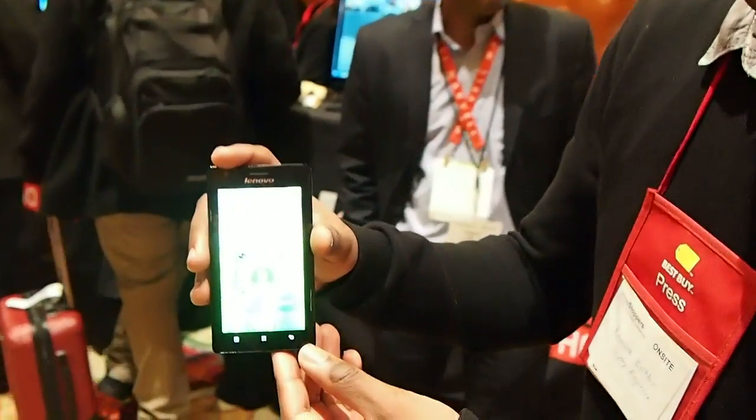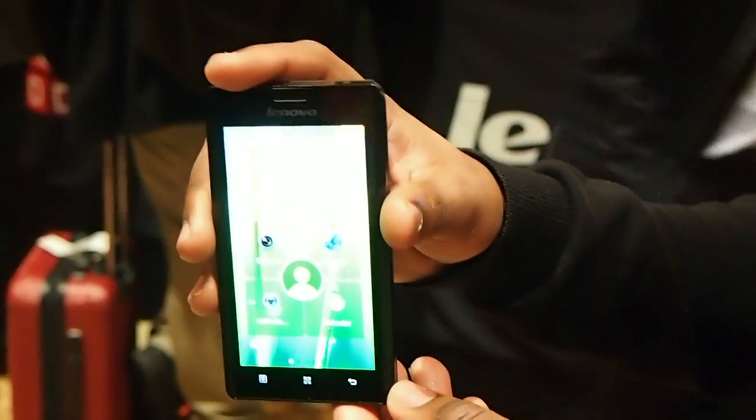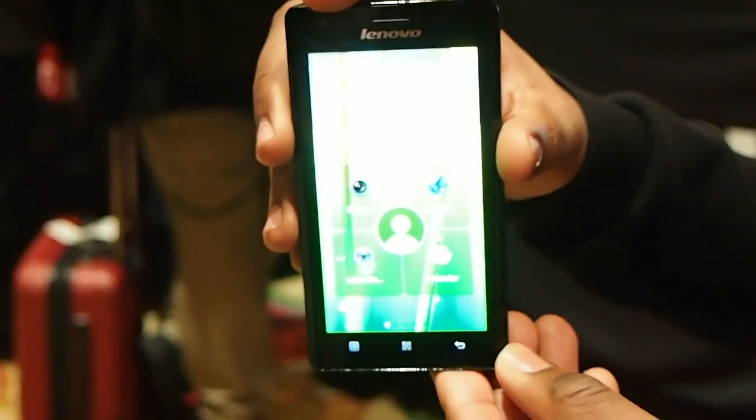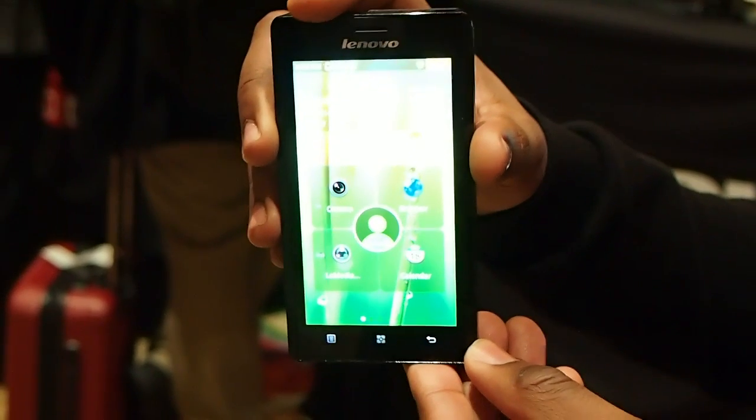Hey guys, this is Kenneth Butler with Laptop Magazine. I'm here at CES 2012 with a special surprise for you. I'm holding in my hand the first smartphone to feature Intel's Atom processor for mobile devices, aka smartphones. This is the Lenovo K800. It was just announced a few hours ago at Intel's keynote at CES.